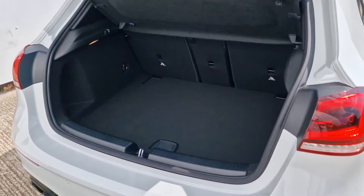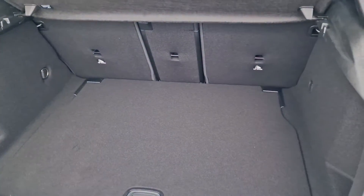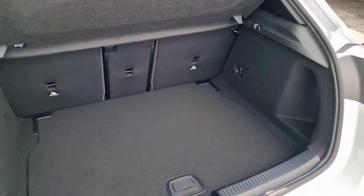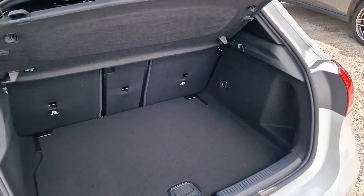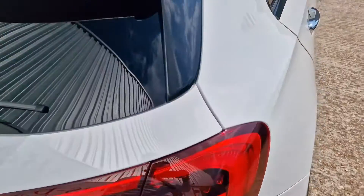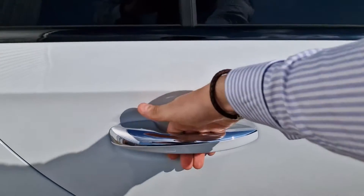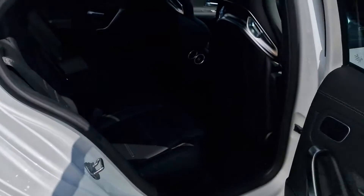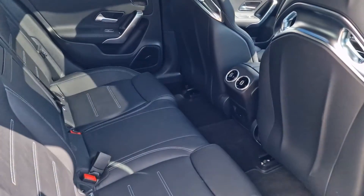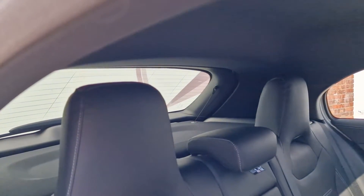In the boot we have plenty of room as you'd expect on a practical A-class — 370 litres, and with the seats down we'd have 1210 litres of space. This being the plus pack, we have loads of extra specification including keyless entry, so you can just keep the key in your pocket or in a bag nearby when you're jumping in and out.